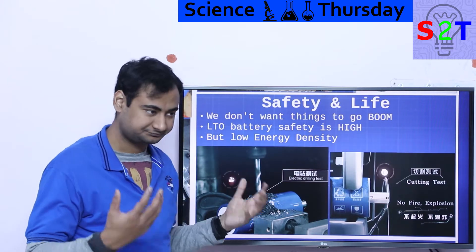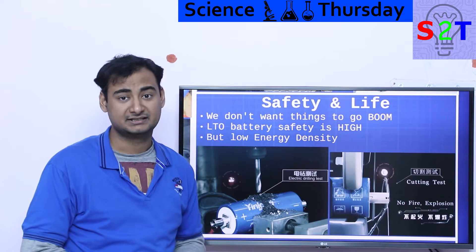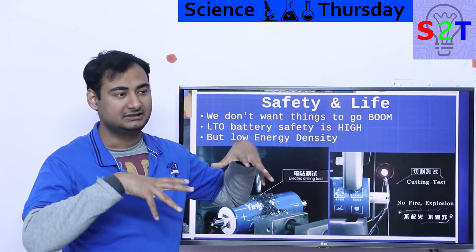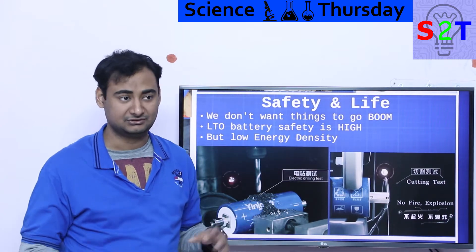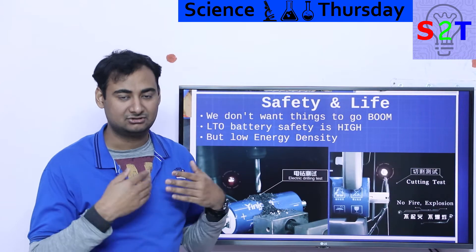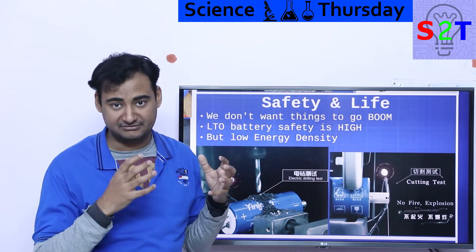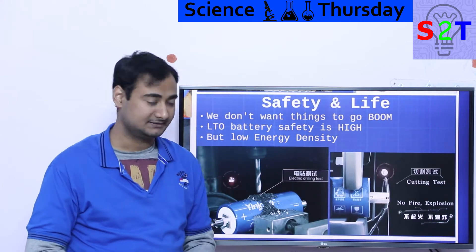However, to make the electrode safer they paid a serious price: it is not very dense. Not dense in terms of liters, and not dense in terms of kilograms — so your battery will be bigger and heavier to get the same capacity as lithium-ion. That is why you don't see this in every supercar.